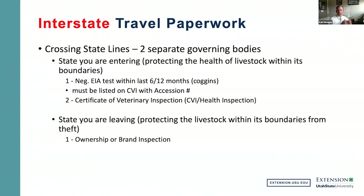What requirements does the state you're entering have? First, there must be a negative equine infectious anemia test — the EIA, or traditionally the Coggins test. States will vary on whether they require six months or twelve months; most surrounding states require within the last 12 months, so you essentially need a yearly Coggins test done on your horse. That negative EIA test must be listed on the certificate of veterinary inspection with its accession number on that CVI.